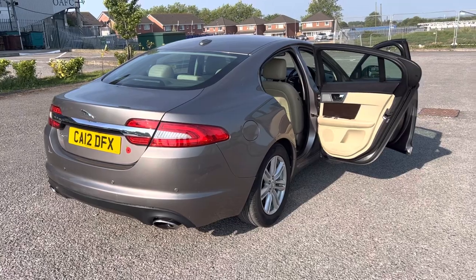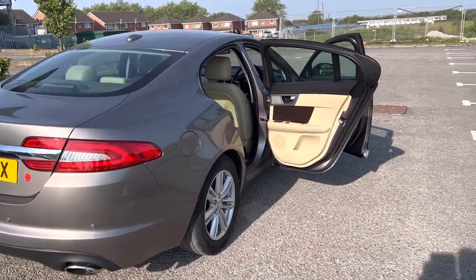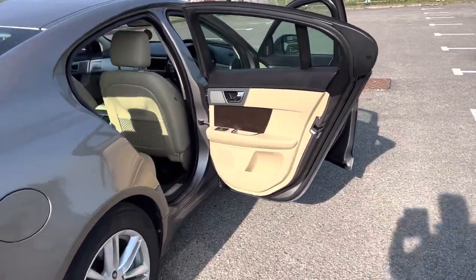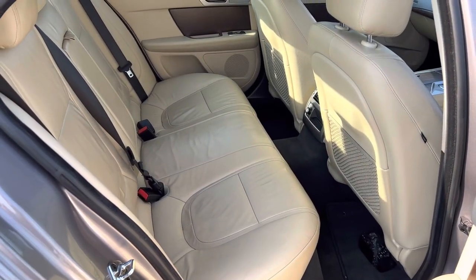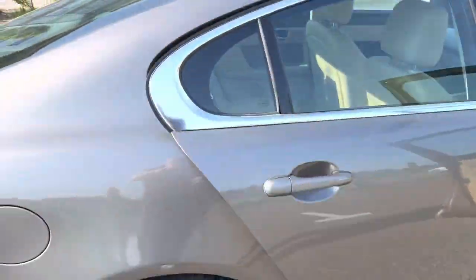As always with Void Trace Centre, we offer a full 14-day money back guarantee and free mainland UK delivery. So the first time the majority of our customers see their new car is when it's been delivered to their front door — something we've been doing very successfully for over 10 years.